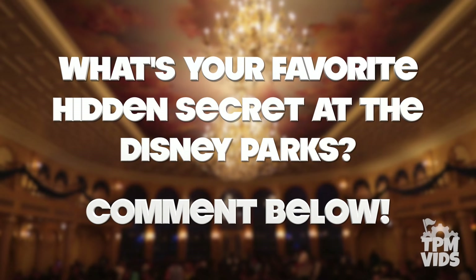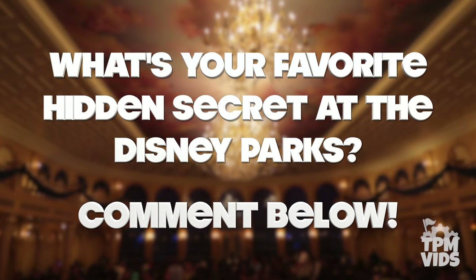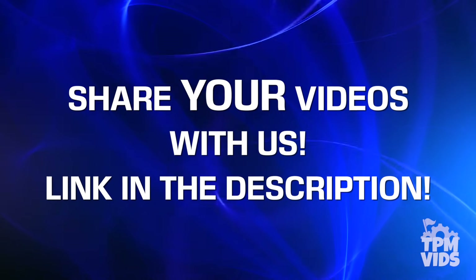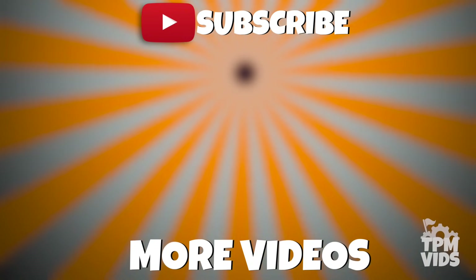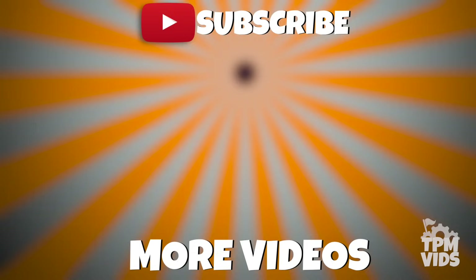Did you know about any of these hidden details before the video? Do you have any other favourite hidden secrets at the Disney parks? Leave a comment down below to start a conversation and don't forget to hit that like button if you enjoyed the video. If you have any footage from the Disney parks you'd like to share for future videos, follow the link in the description. Thanks so much for watching — click the TPM icon on screen to subscribe and check out some of our other videos!